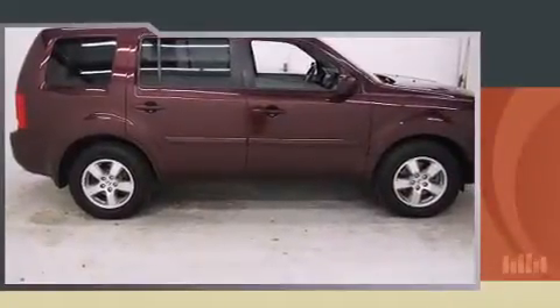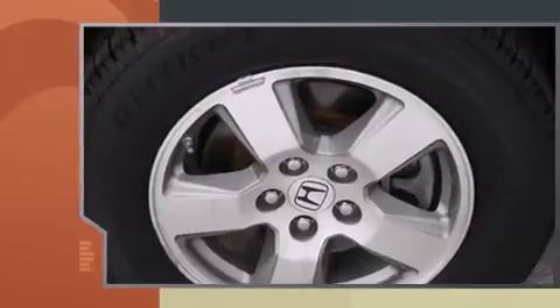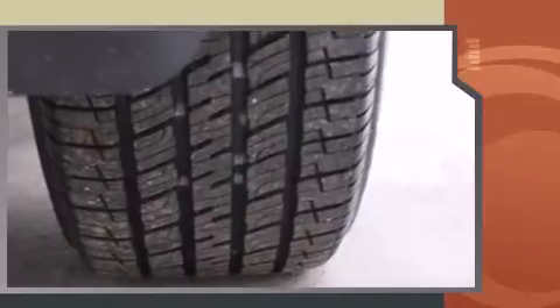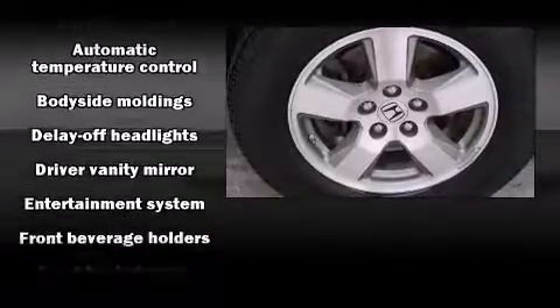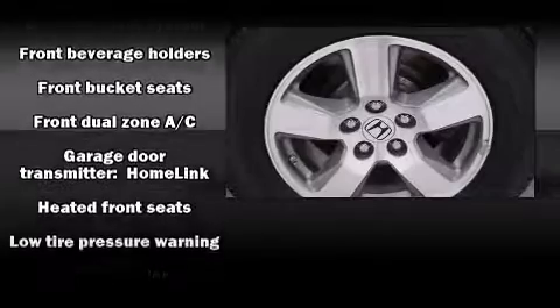Amenities include remote keyless entry, outside temperature display, heated seats, and one-touch window functionality. Third-row seats provide an even greater maximum passenger capacity.